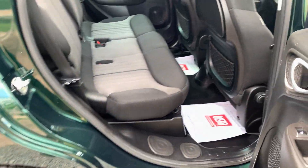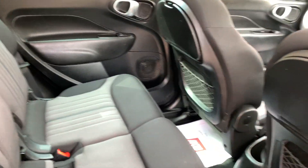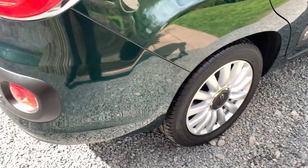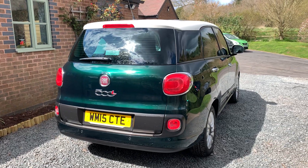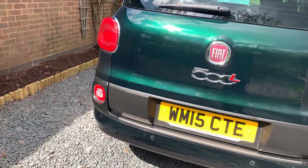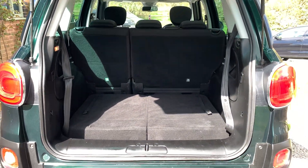In the rear of the vehicle, once again clean and tidy. Door cards and seat backs all in good shape. In the boot area, again clean and tidy.